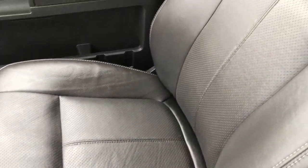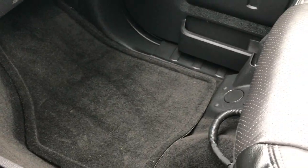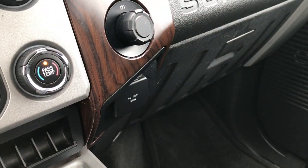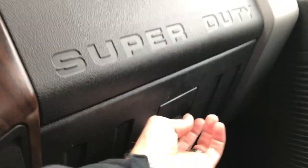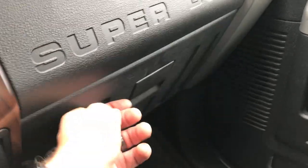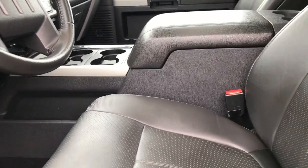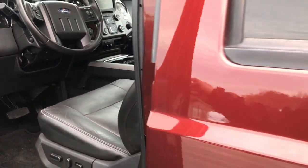Power sunroof. Passenger seat is just as clean as the driver's. This truck has never been smoked in, is like new inside and out. Factory floor mat on that side, and you have a 110-volt, 150-watt plug-in. This one comes with the owner's manual and all the books and supplements for this truck. Take a quick look at the back seats, and then we will check out under the hood.